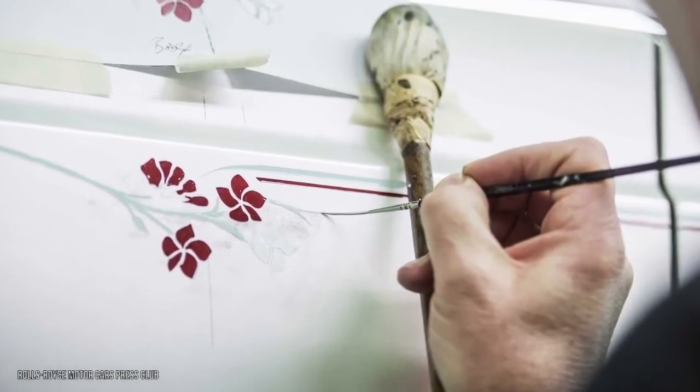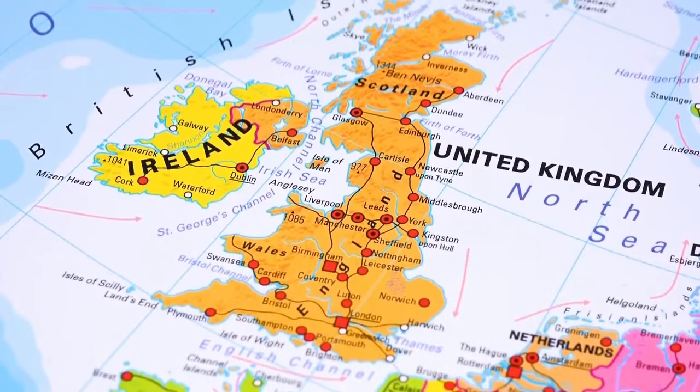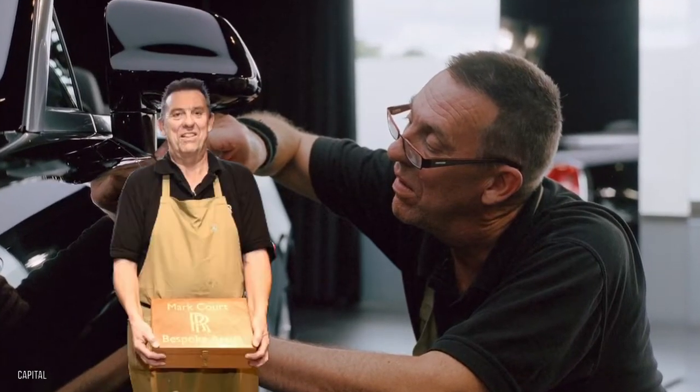And he does it all by hand, for all Phantoms. A lot of these technicians are based in the UK as well, where the labor costs are much higher. If that wasn't expensive enough, you'll be amused to know that the Rolls-Royce's coach liner, named Mark,